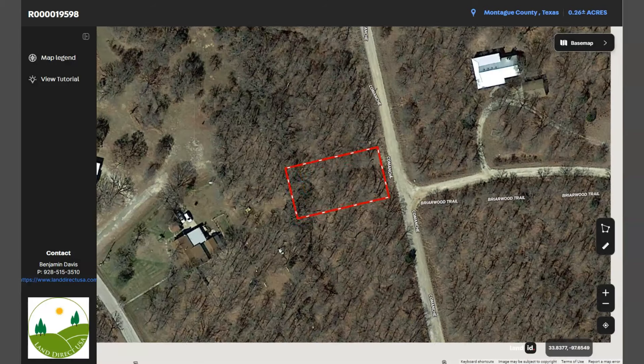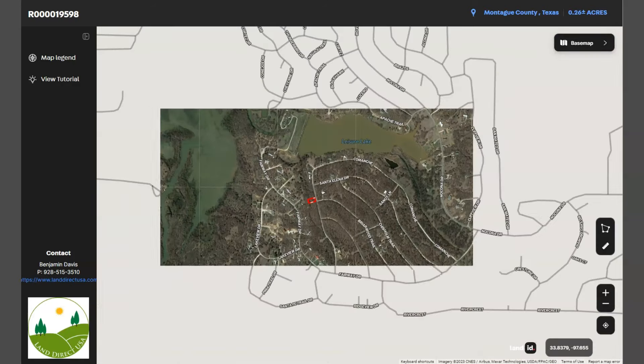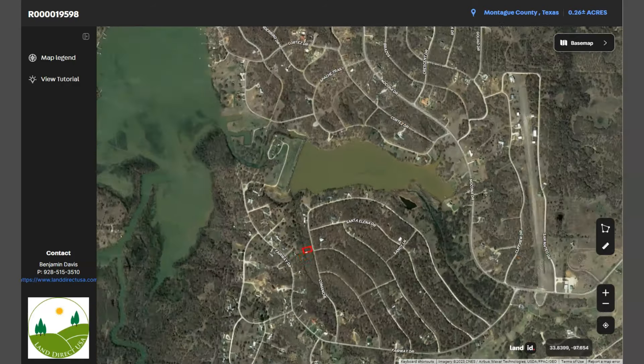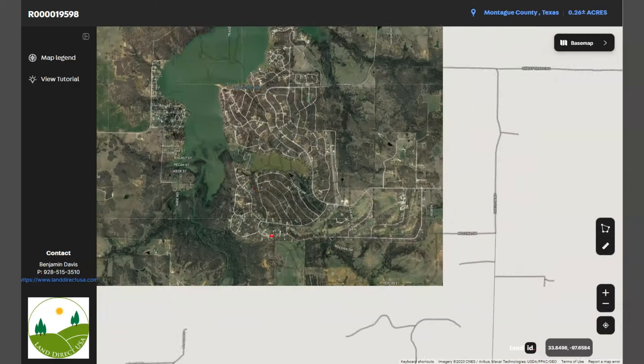Here's your lot. The area has a nice paved road access. This one is Leisure Lake, and here's Lake Nocona.